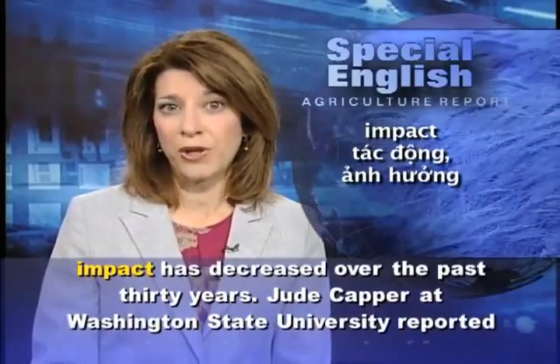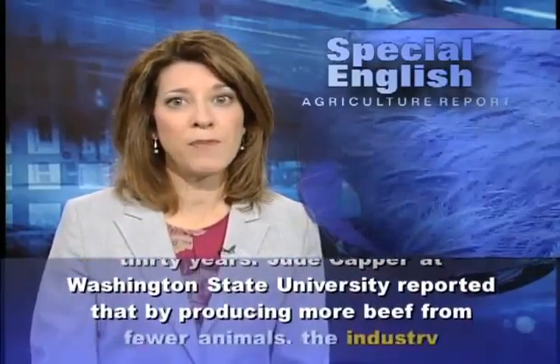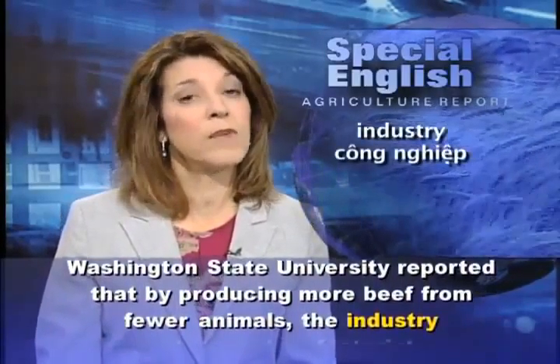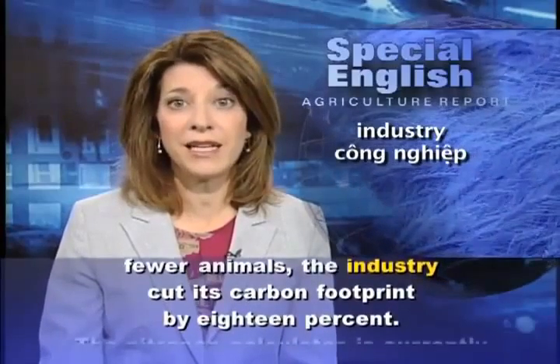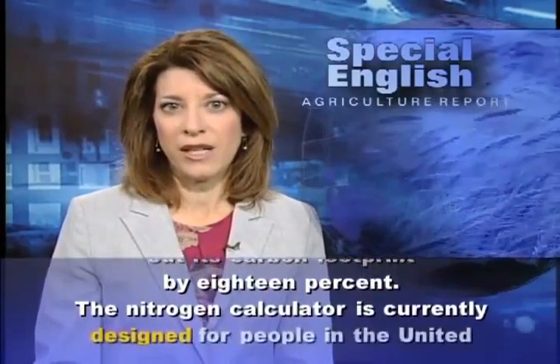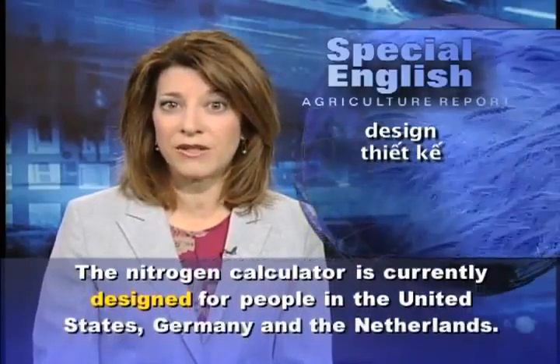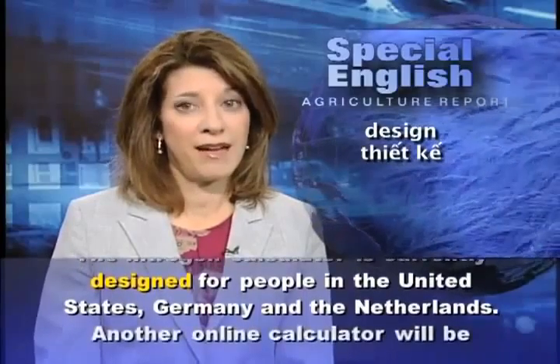Professor Galloway says animal protein plays a big part. He points to the example of cattle that are given feed grown with nitrogen fertilizer. For large animals like beef, a very large fraction of the nitrogen that enters the cow's mouth is excreted out the back end, he says.